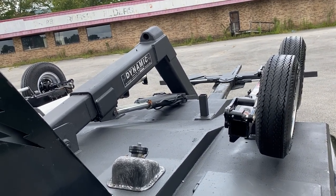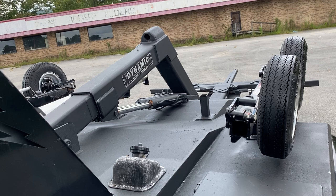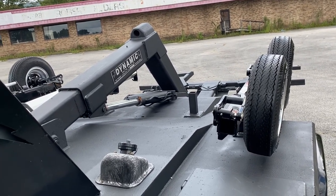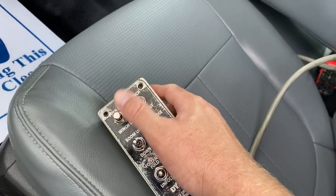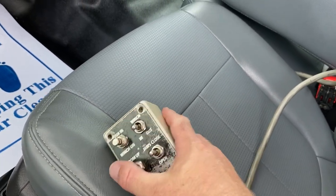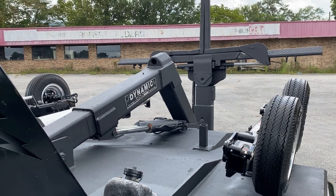To work the winch you have to press this button, and obviously I can't do that and hold the phone at the same time. The winch does work like it should — it's got a new cable on it.